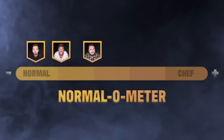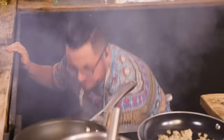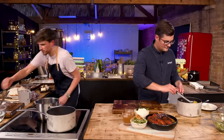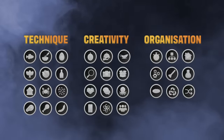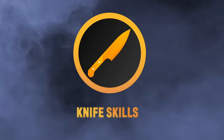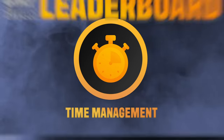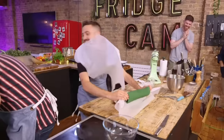So this year we've come up with the ultimate test to find out once and for all. We've come up with a load of challenges to test them on three core attributes that we believe make a top chef: technique, creativity and organisation. Under each attribute there's a whole bunch of skill badges and the boys will have to compete to win them. We love a competition, so we'll tally them up as we go, and at the end one of our normals will be crowned the ultimate chef skills champion.